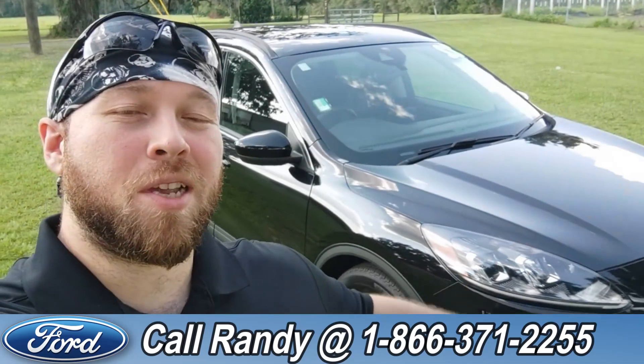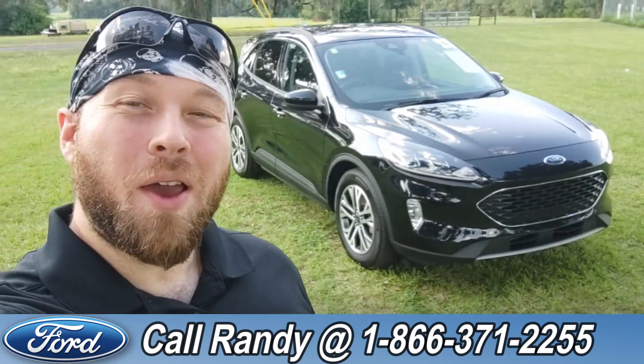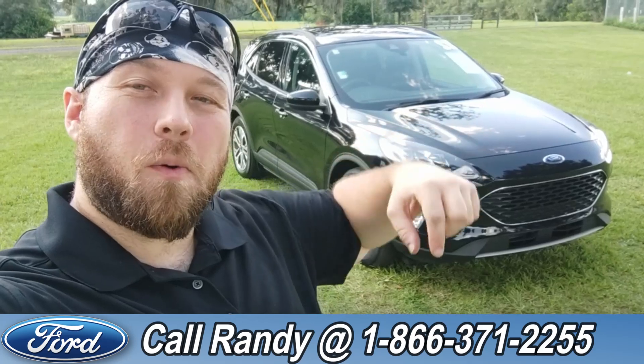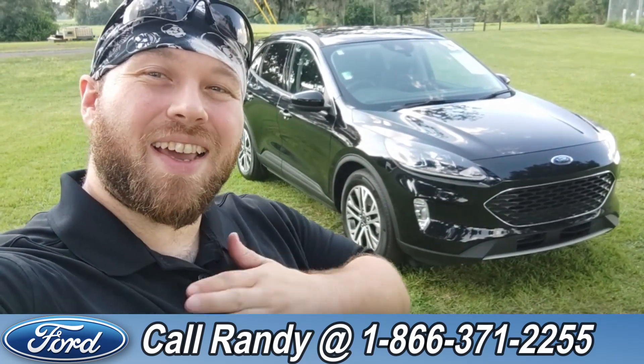Now, if you'd like more information on this Escape, you can check it out online at SantaFeFord.com or give us a call at 1-866-371-2255. My name is Anthony — have a wonderful day.